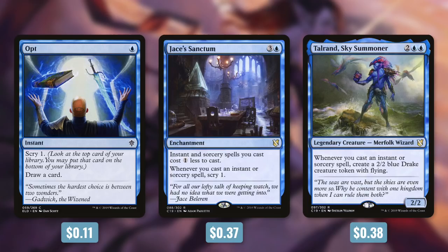So one way to build around Kykar is a spellslinger deck. Cheap cantrips like Opt can be fantastic in this deck, because every single time you cast one of these cantrips, you're going to be drawing a card on top of making a spirit that you can sacrifice for mana to cast more cantrips. Cards like Jace's Sanctum can also be effective too, since they reduce the cost of your instants and sorceries. On top of that, it says whenever you cast an instant or sorcery spell, scry 1. So this can help you make your spells cheaper on top of getting rid of dead draws. You can even have more token producers like Talrand, Sky Summoner. Again, like Alela, there are multiple directions that you can take this commander — the spellslinger approach, or even artifacts, enchantments, or a storm deck. With all those directions, it's no surprise to see all those decks built around it.